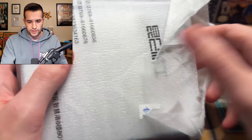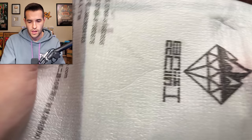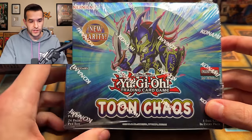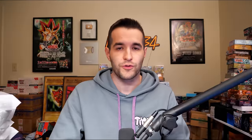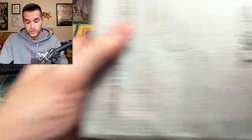Next up, what else do we have inside? We have — it is a Toon Chaos First Edition! Okay, that's nice. First Ed Toon Chaos, good stuff. Unlimited is cool as well, but having those First Eds is super nice for those Collector Rares. So that's pretty cool. A lot of 2020 and 2021 era at the moment, which is good stuff for the most part.